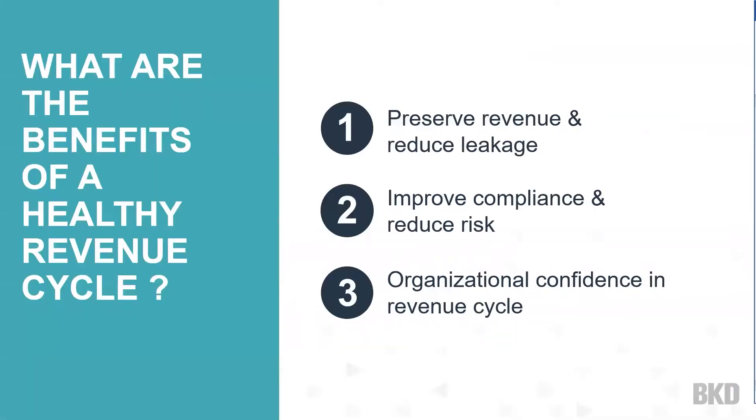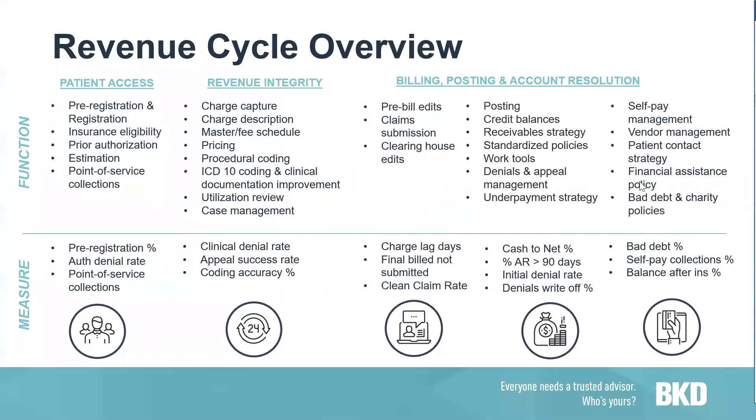What are the benefits of a healthy revenue cycle? Charge master is a component of a healthy revenue cycle program. Having a good, healthy revenue cycle program will help you reduce leakage, preserve your revenue, improve your compliance while working to reduce risk, and build organizational confidence in your revenue cycle. You can't really talk about charge capture without talking about revenue cycle.